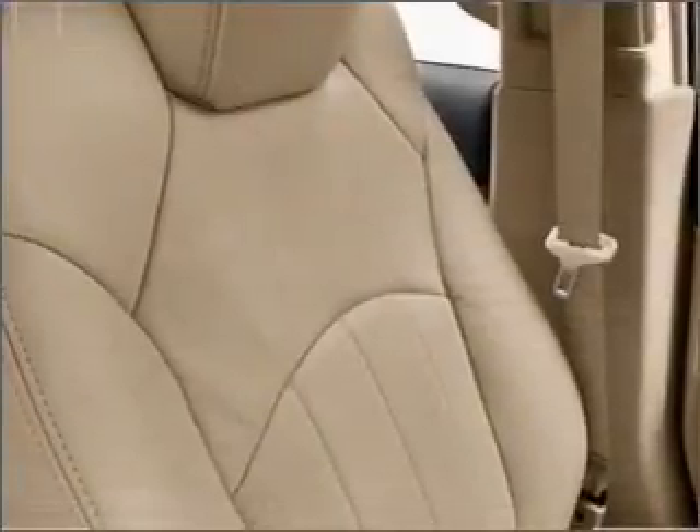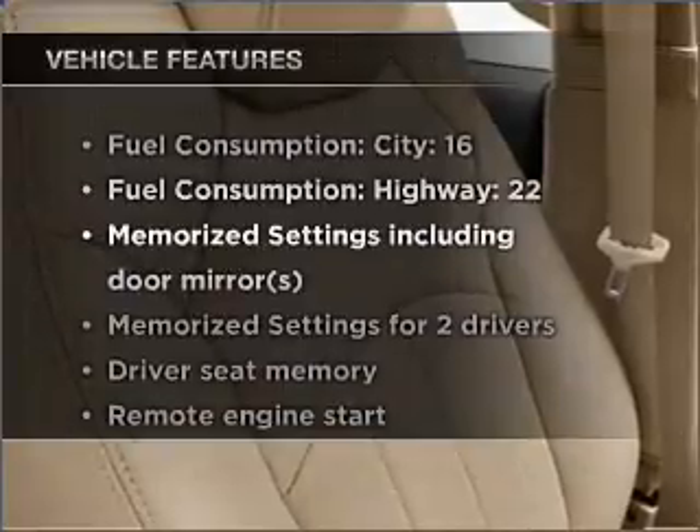Pamper yourself with memory settings. Plus, enjoy these notable features that are included in this ride.